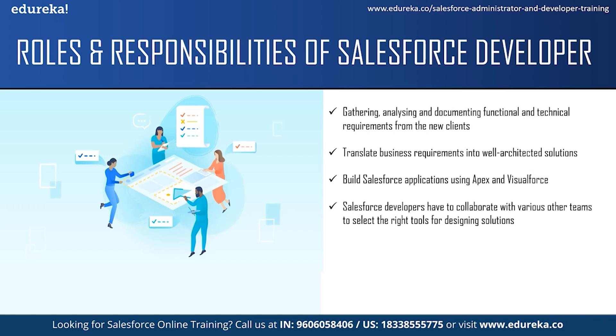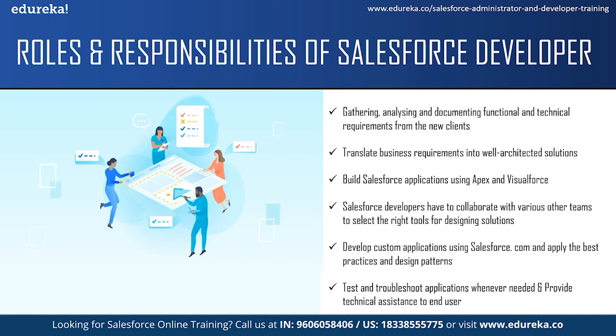Salesforce developers have to collaborate with various teams like the sales team, marketing team and service team to translate business needs into solutions using the right tools. They are responsible for developing custom applications using Salesforce.com and integrating it with other systems. They should apply best practices and design patterns to build their applications. The next responsibility is to test and troubleshoot whenever needed — developers are mostly the decision makers regarding testing and troubleshooting. They should also provide technical assistance to end users for troubleshooting, bug fixes, enhancements, and guidance.